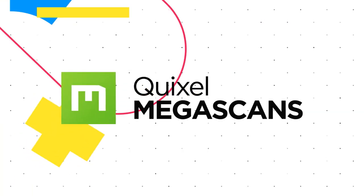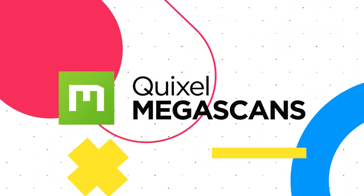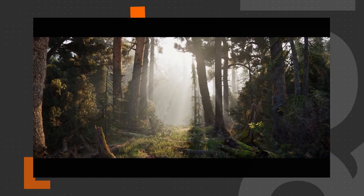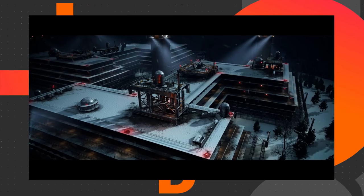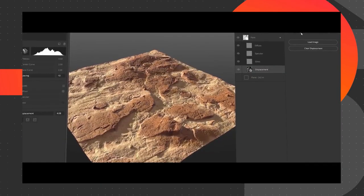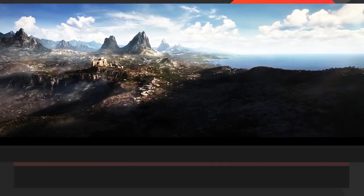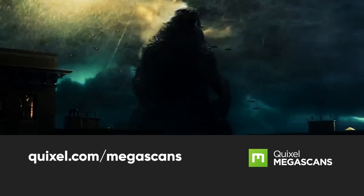Winners will also receive subscriptions to the Quixel Megascans online library of 4K materials and 3D scan models. These subscriptions also give you access to the Quixel ecosystem, which includes Quixel Bridge and Quixel Mixer, so you'll be able to take your renders to the next level. You can find out more about Quixel Megascans at the link below.